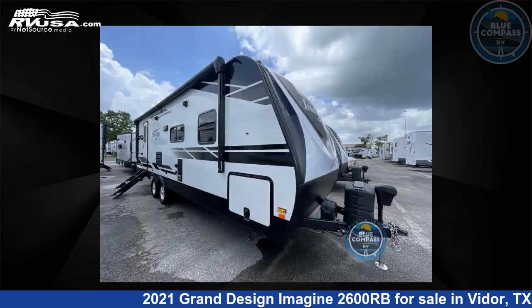The floor plan layout of this travel trailer features a front bedroom, rear bath, and U-shaped dinette.